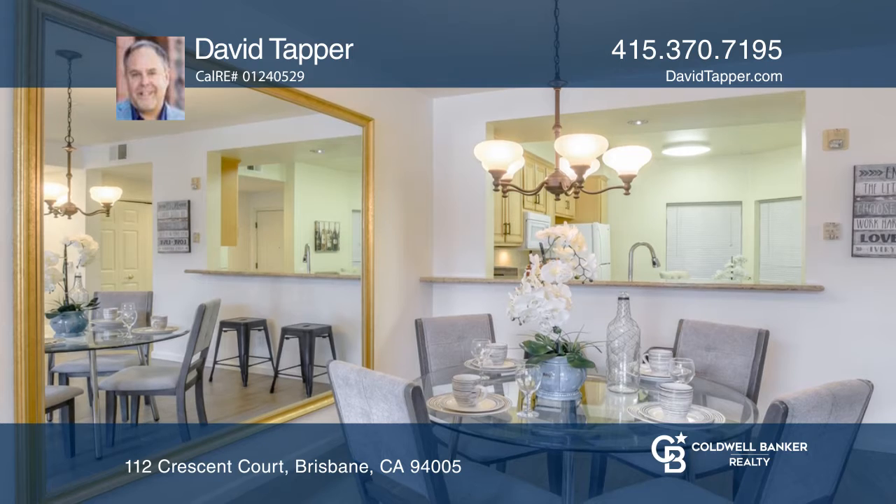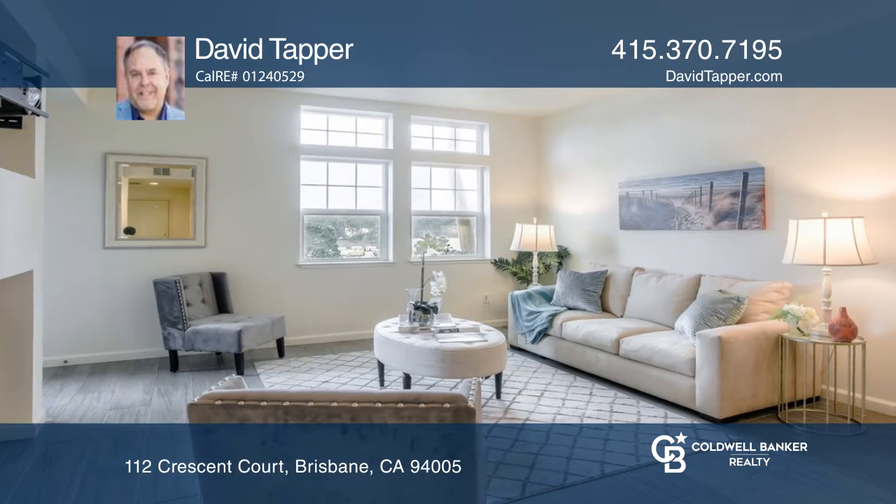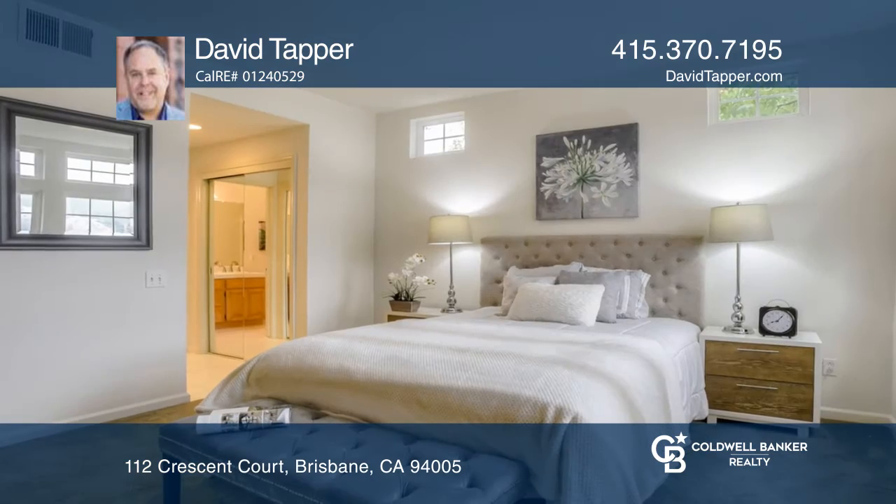The spacious kitchen overlooks the large dining room and living room with a gas fireplace. The master bedroom has a private bath.